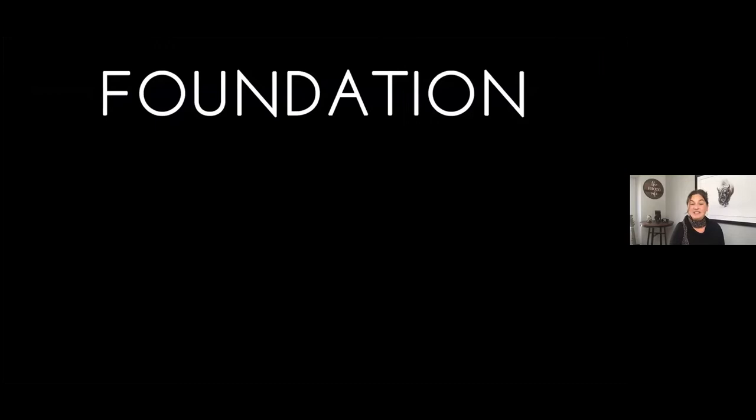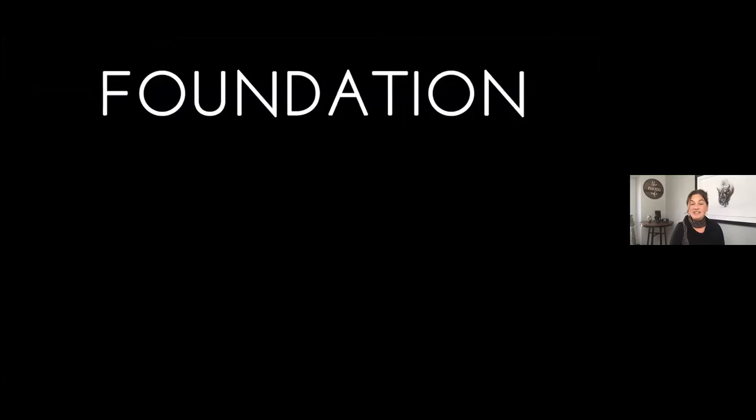The foundation is the beginning — a place where tried and true methods are considered and applied. I want to step back in time and review where it all started, because understanding the past and the evolution of visual arts gives us a starting point that most every photographer begins with. So I'm curious: who knows what the number 1.618 is?